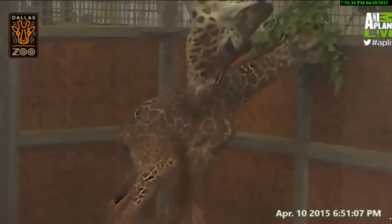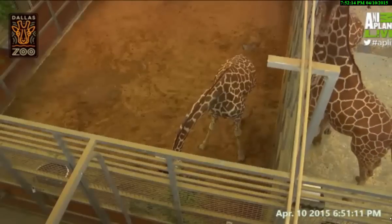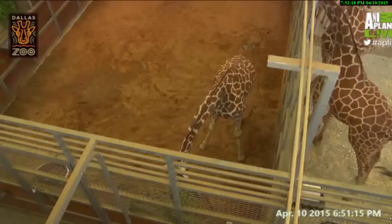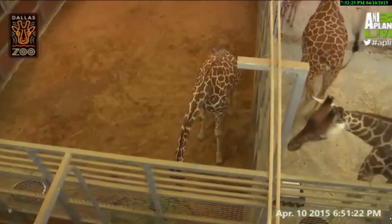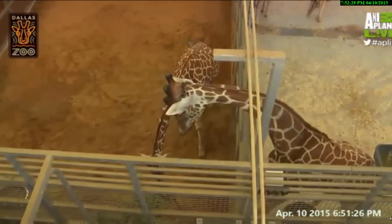There are fewer than 450 reticulated giraffes in North America, and as of today there is one more. There are fewer than a hundred thousand giraffes in all of Africa. So even though this species is not officially endangered yet, their populations aren't doing very well out in the wild. This calf is an important ambassador for his or her species.